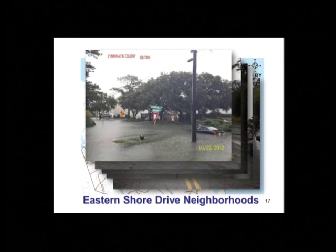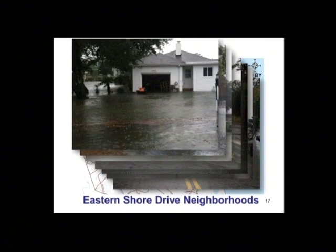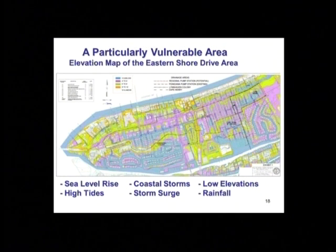Back in Lynnhaven Colony, a mailbox in the foreground shows how deep the water was. Over in Cape Henry on Wake Forest Street, there's a small boat taking advantage of the flood. And one last photograph shows a house experiencing flooding. The eastern shore drive area is particularly vulnerable to sea level rise, storm surge, coastal storms, and even high tides when the wind blows out of the north for several days.